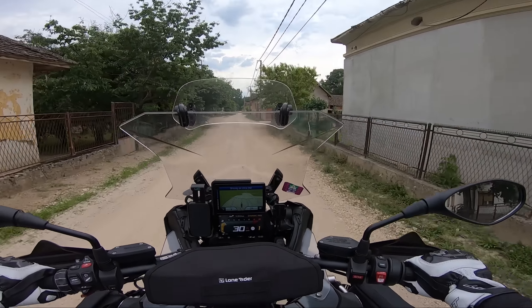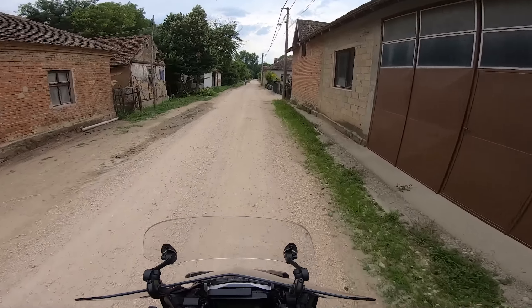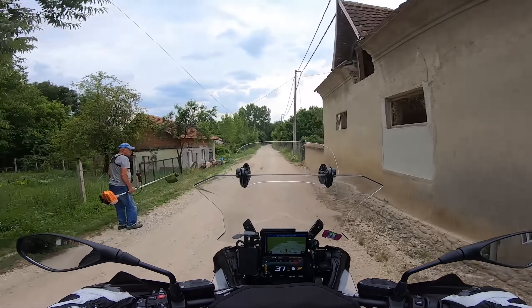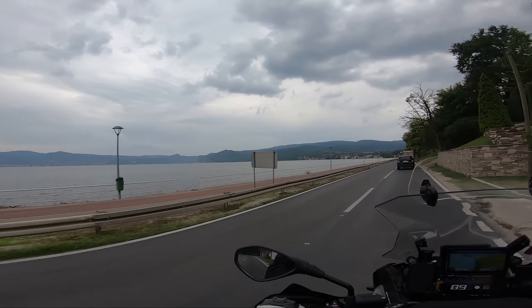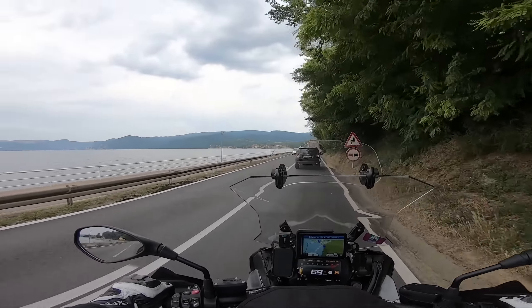This is Garmin being Garmin and taking me into a very remote little village that I don't think I even had to go to. But I actually quite relished the opportunity because I do have a GS — I'm a GS rider — and most of them never go off-road, and this is the limit of the off-road that they do. Anyway, back on the main road.